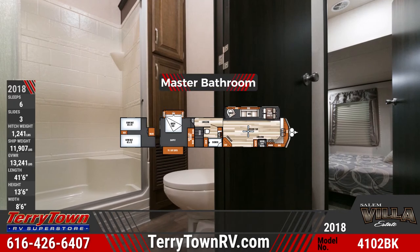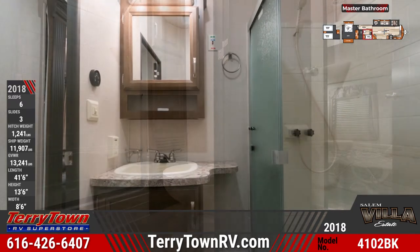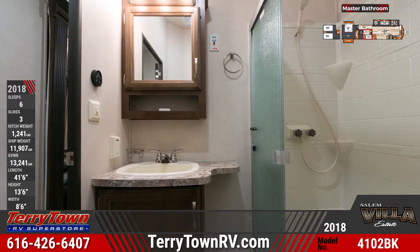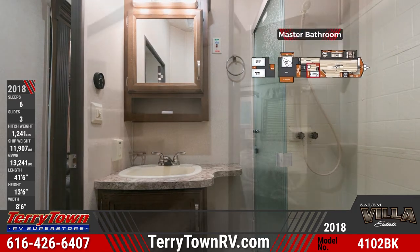The Salem Villa Estate 4102 BFK's master bathroom has amenities including a glass door walk-in shower with a seat, a porcelain foot-flush toilet, linen cupboards, a vanity sink, and a lighted medicine cabinet.